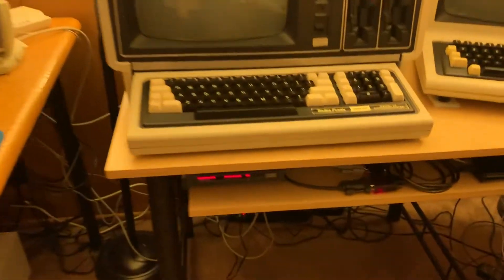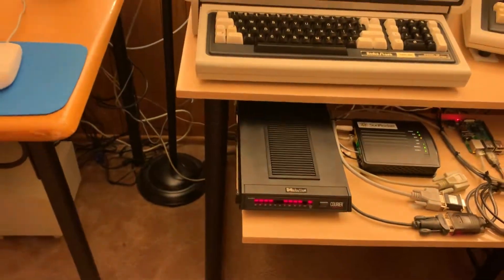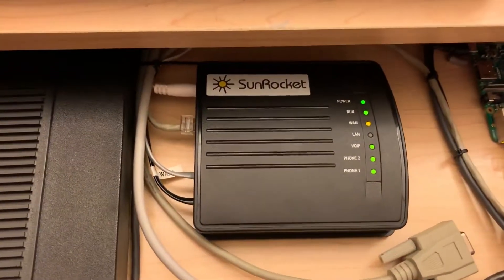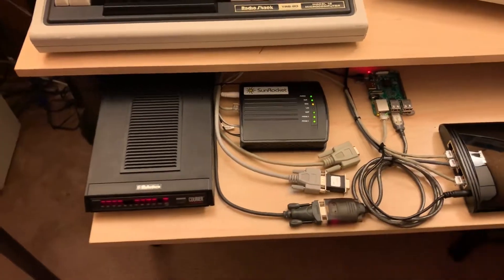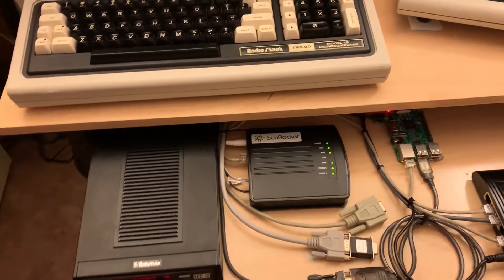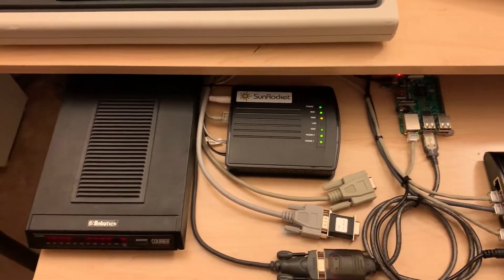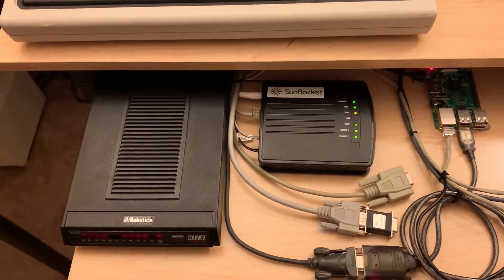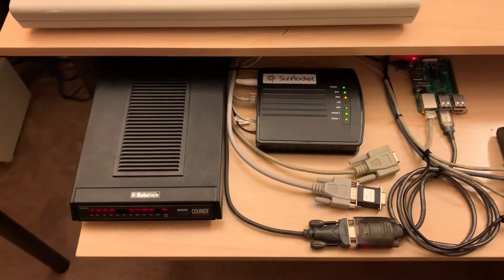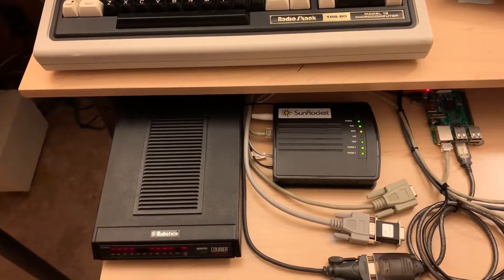It's dialing into another modem right here. That modem is tied together with the other modem via this SunRocket ATA — an analog telephone adapter. This SunRocket ATA is unlocked and I've configured it to point to a PBX server I set up in my house. I configured a pair of extensions, one for each port on the ATA gateway, and connected the modems to them. I also had to do some protocol tweaking, which I'll show you in a minute.